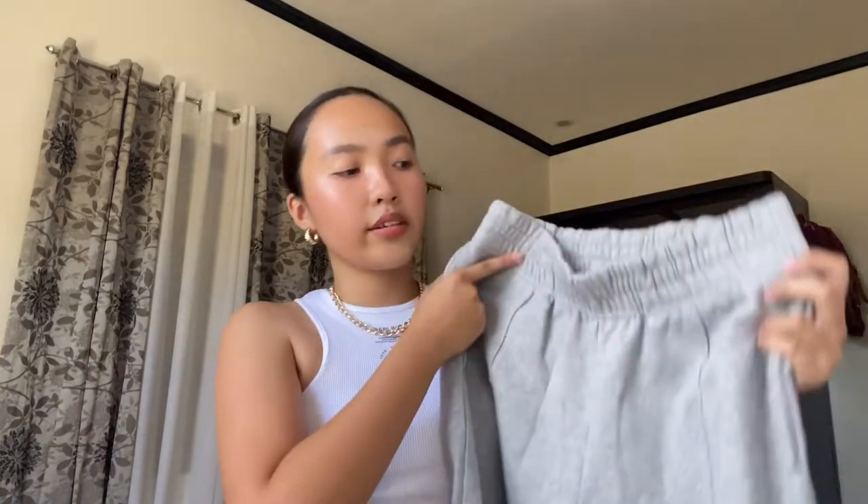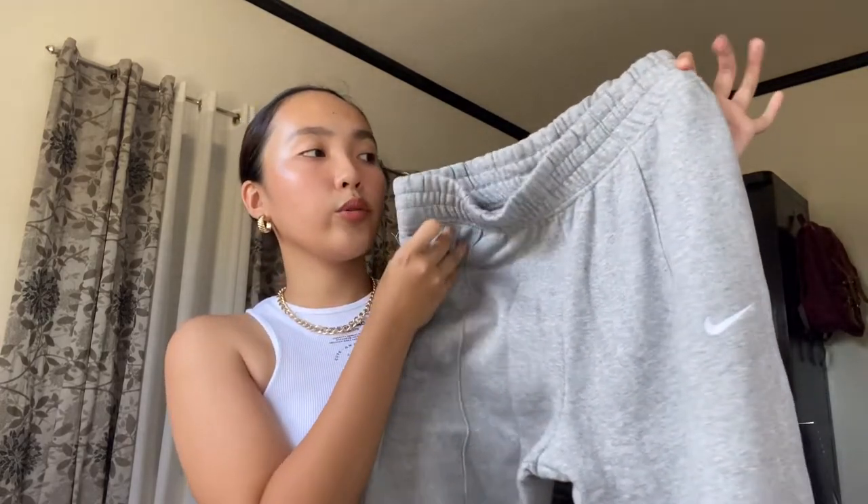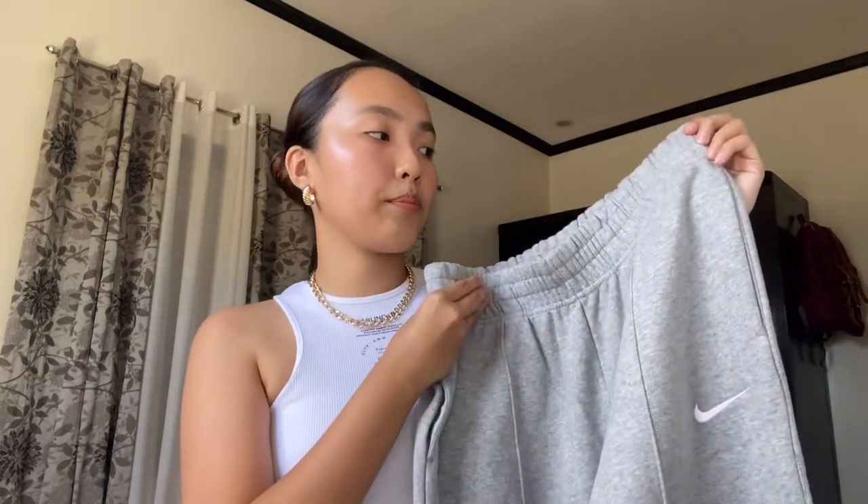Okay, the next item is these basic gray sweatpants or trackpants from Nike. I really love the material of these sweatpants — this is what the inside looks like, and it's so comfy. The only downside about these sweatpants is that they don't have a drawstring in the front, so you can't tighten them when you wear them. But I really love the fit — it's baggy, which I love. I got this in a size small; I was supposed to get extra small but they were out of stock, and I'm not mad about it.